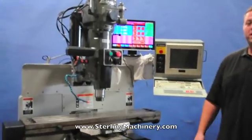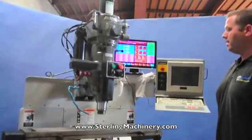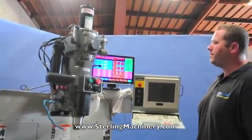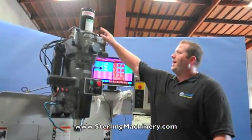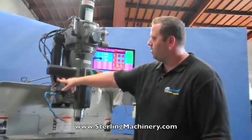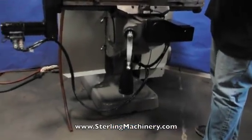Today I'm going to show you a nice Bridgeport. It's a 3-axis CNC machine, model V2 XT with a Boss CNC controller. This machine also has a power drawbar on it. The power drawbar is for your colleting — you can put the collets in and out just by pushing the button rather than having to change the drawbar manually.